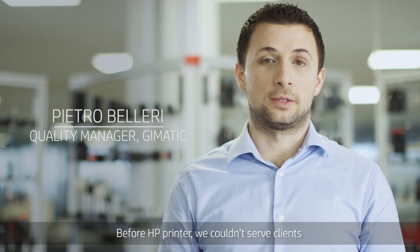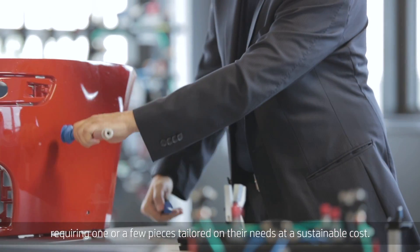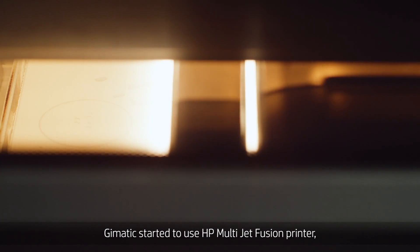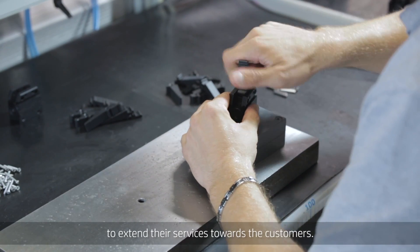Before the 3D printer, we couldn't serve clients requiring one or few pieces tailored to their needs at a sustainable cost. G-MATIC started to use the HP Multijet Fusion printer to extend their services towards customers.